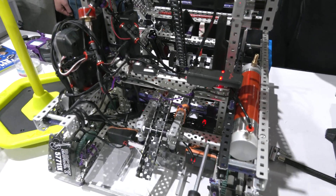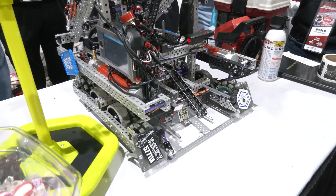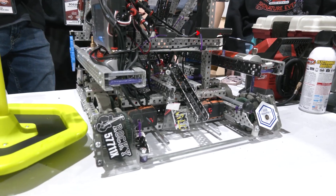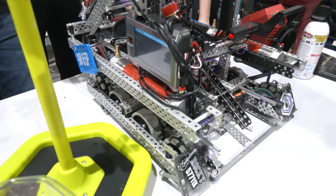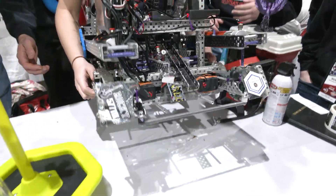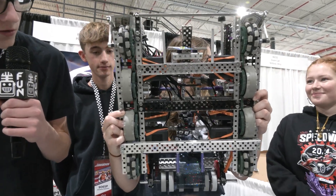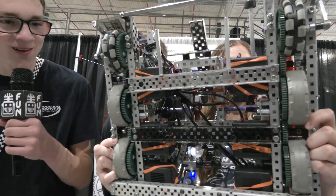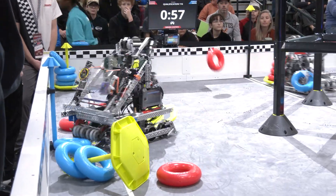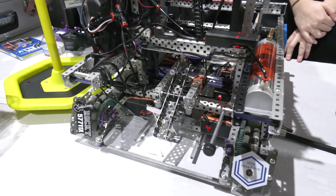Let's pass it over to Elaine to talk about your chassis and MOGO clamp. For our chassis, we didn't want to go too fast, but the main thing was that it was sturdy, so we spent a lot of time making sure everything was properly boxed. We chose to go with six motors at 360 RPM with blue inserts. As you can see there are many crossbars and it's all very well boxed. For our clamp, it was important for it to be consistent so during auton we were able to clamp consistently and not have it get thrown off.